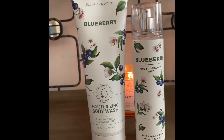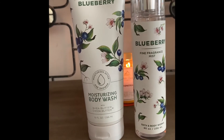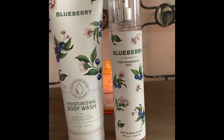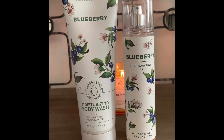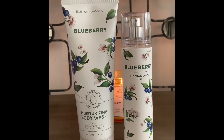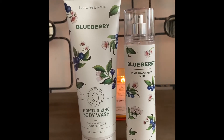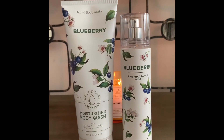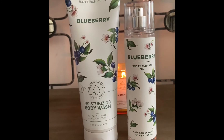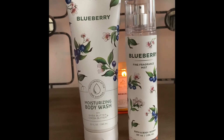I purchased the body wash at $13.50 and actually the fine fragrance mist was an exchange. I exchanged the new Lavender Blooms fine fragrance mist — it wasn't for me. I do love lavender but it is heavy on the floral side and I just couldn't get past the opening on my skin. It was just a very strong floral.